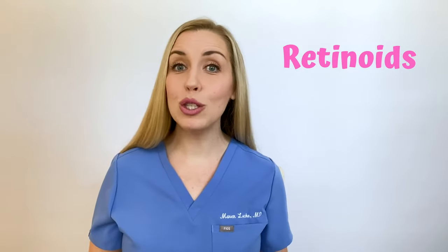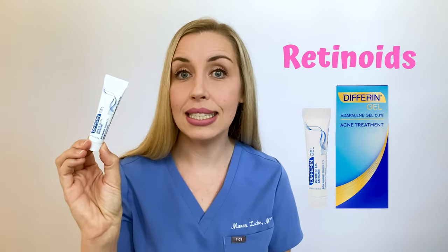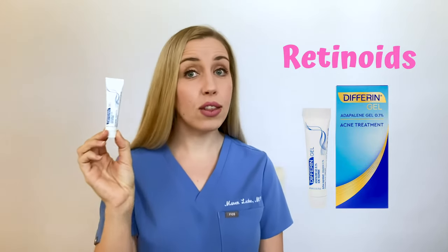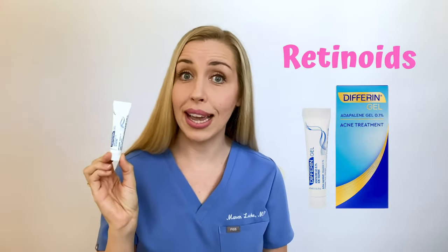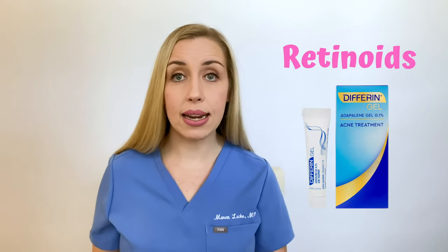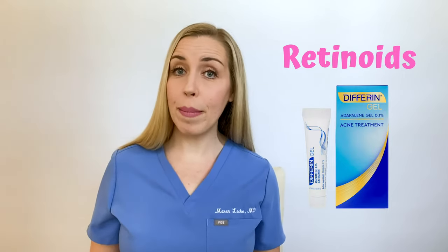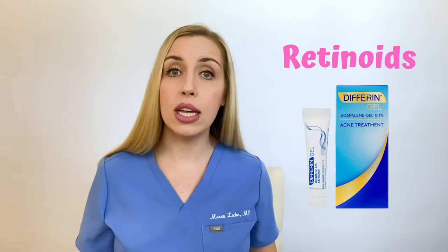My most recommended over-the-counter retinoid for the treatment of acne is by Differin — adapalene 0.1%. This actually used to be available by prescription only, but as of a few years ago you can buy this over the counter. It's a small tube, but a little bit really goes a long way — you just need a pea-sized amount for the entire face. Apply this once a day at night. I usually tell my patients to start with this just once or twice a week, get your skin used to it, and then slowly increase with the goal of using it every night, because that's how it will be most effective.